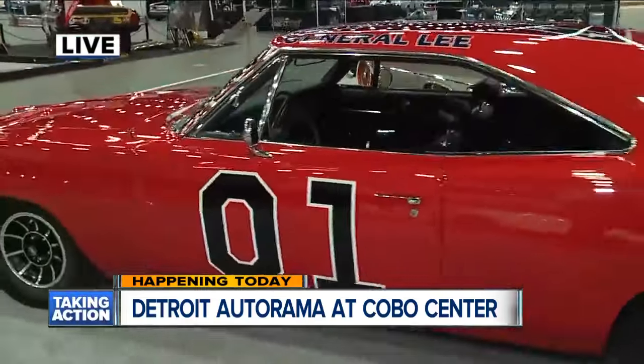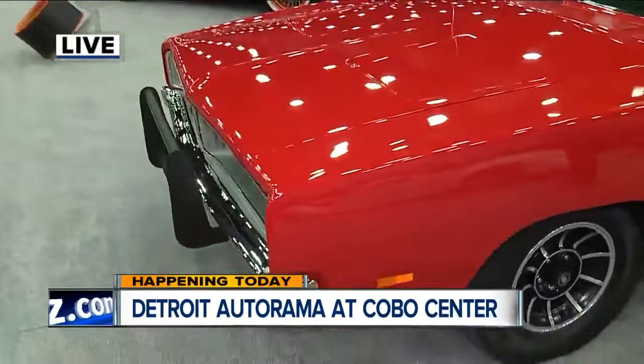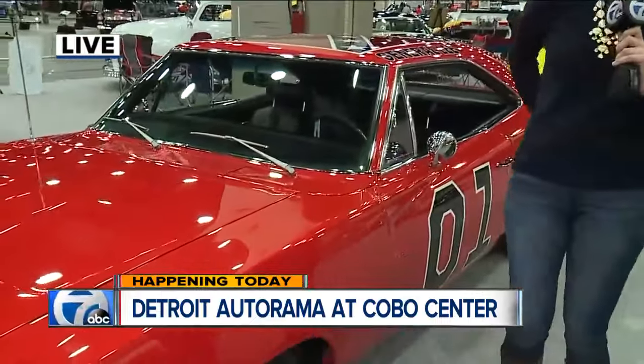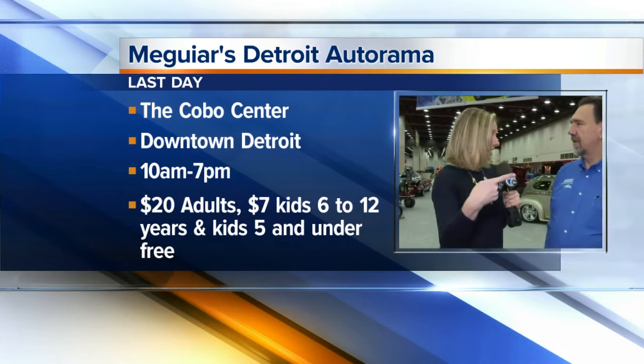We're walking over to the General Lee — this is another car from the Dukes of Hazard series. This isn't the exact car, but we did see that Dukes of Hazard jump on Friday, and that car is here at Autorama. If you come on by you can see it in person, or tune back in at 8 o'clock. After that incredible jump, today opens at 10 a.m.